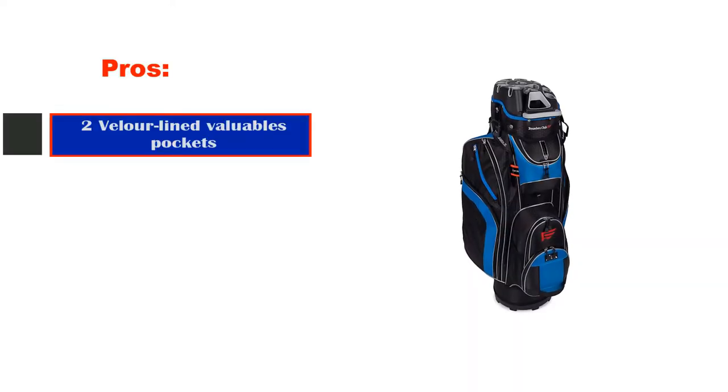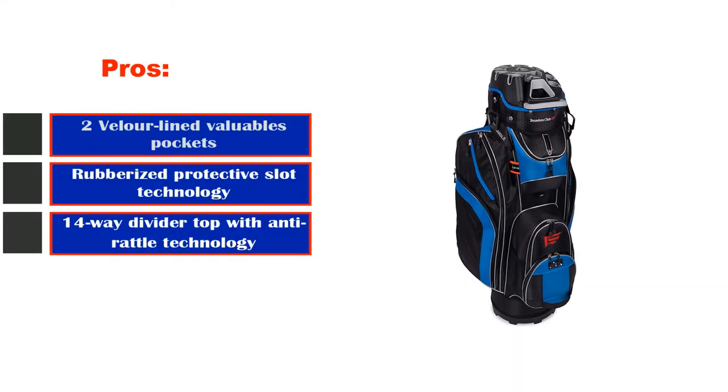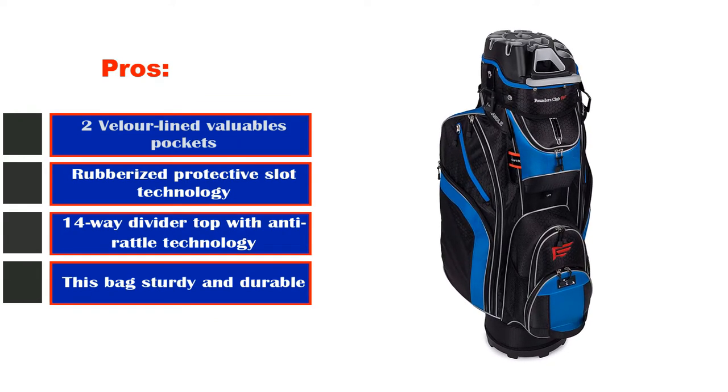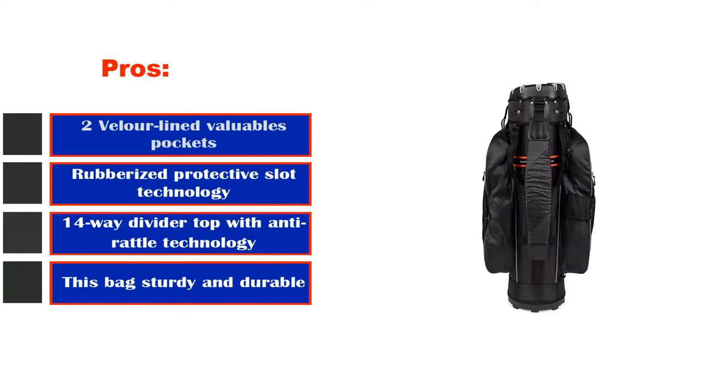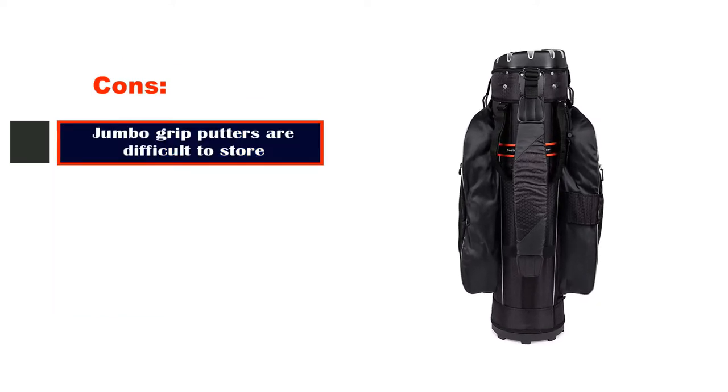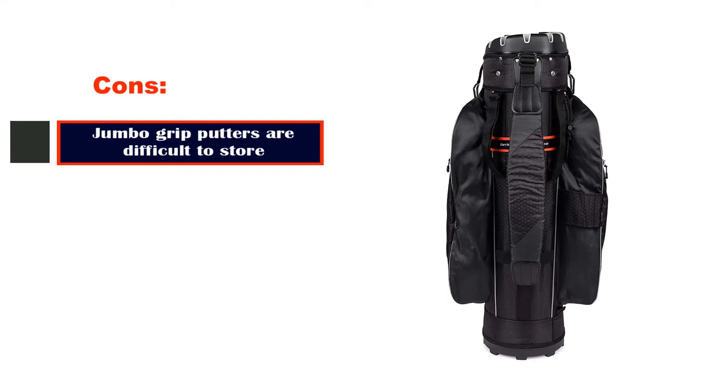Pros: two velour-lined valuables pockets, rubberized protective slot technology, 14-way divider top with anti-rattle technology, sturdy and durable bag. Cons: jumbo grip putters are difficult to store.